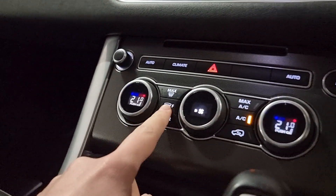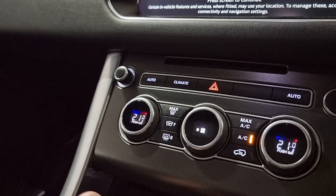We have dual zone climate control down here, with press-to-turn the heated seat on, fan speed in the middle, and of course the heated windscreen button just there.